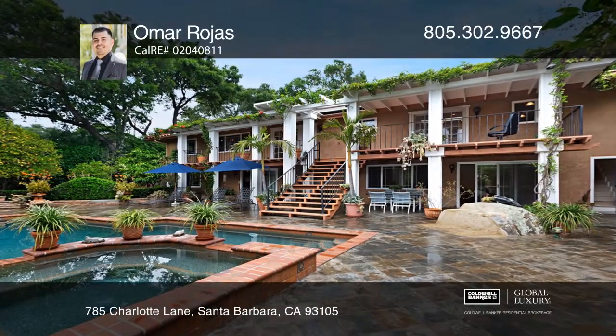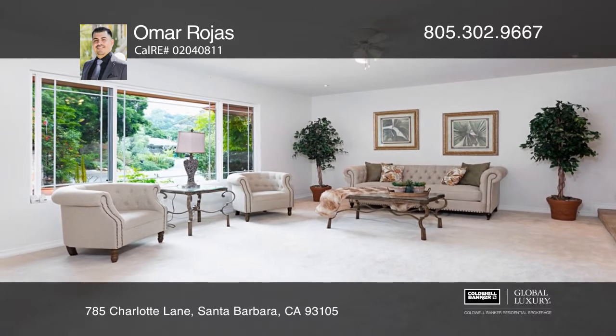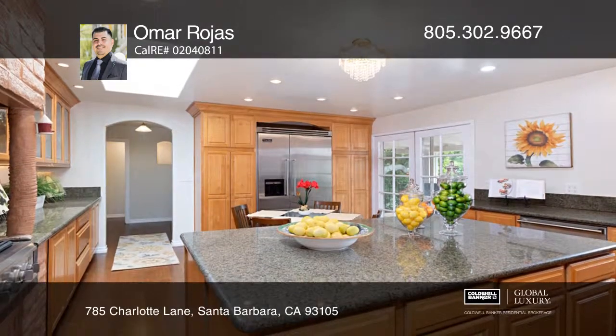This custom-built Spanish-style home is an entertainer's dream home, featuring a pool and guest houses, an incredible bar, heated pool, and a roaring fireplace.